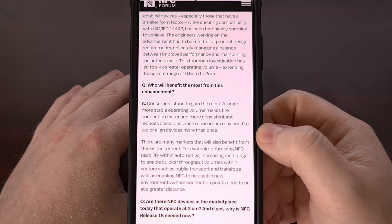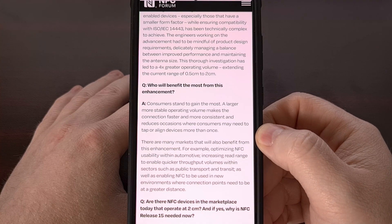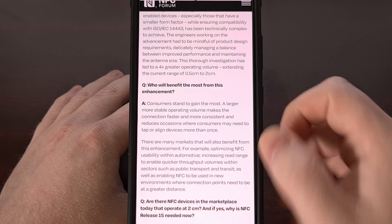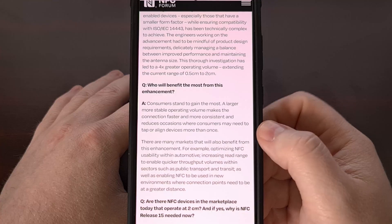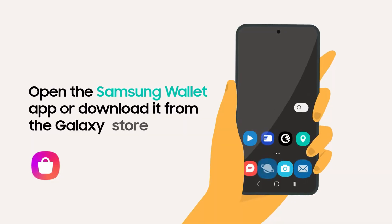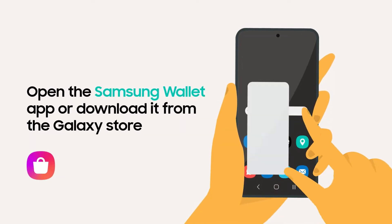The new update also brings a feature that will allow your phone to become a payment terminal. Instead of needing to plug in some scanner to the USB port, NFC Release 15 devices will have that built right in.